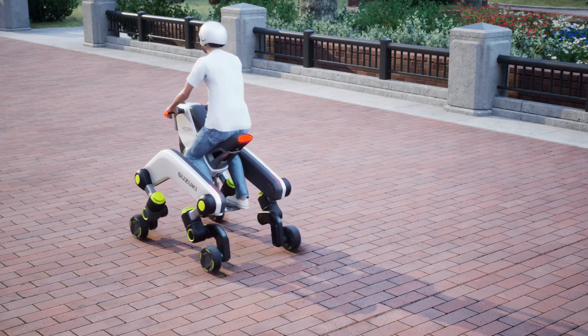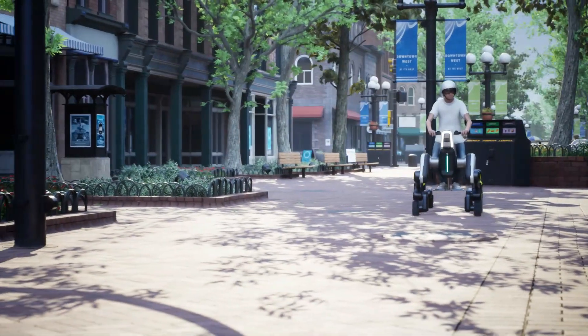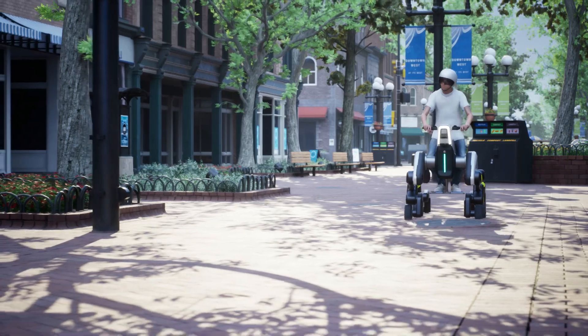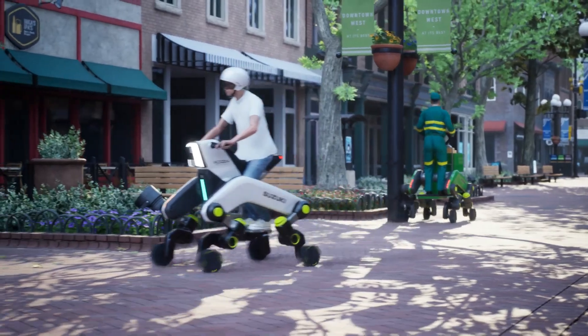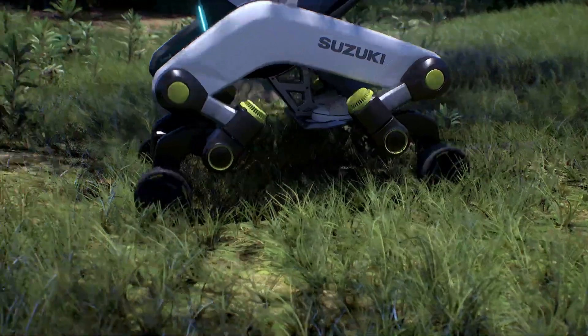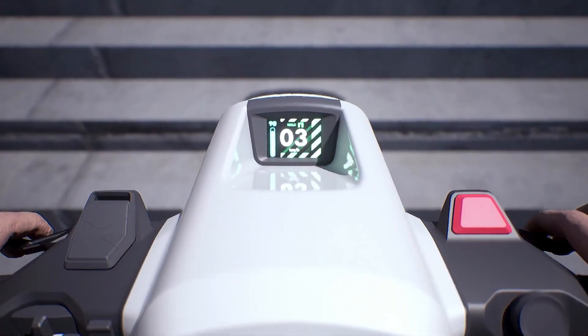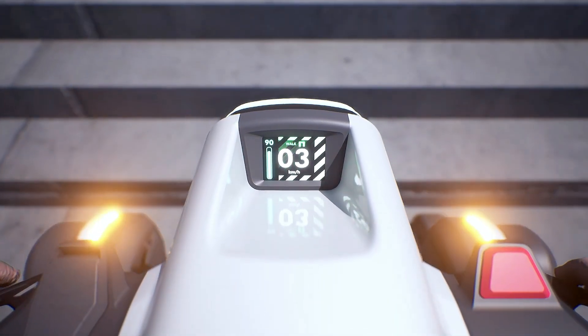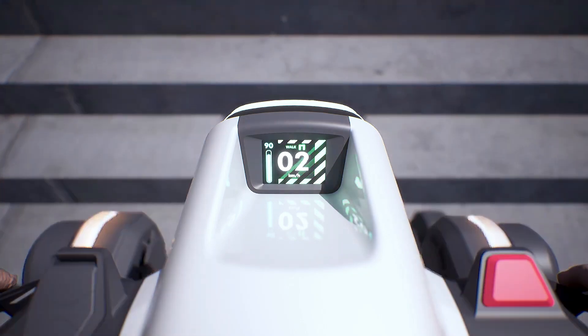The vehicle is equipped with a modular system, allowing the driver to make adjustments to the seating arrangement and storage capacity to suit a range of needs, from solo commutes to small group trips. The electric motor is completely emissions-free, so it doesn't just help people get around, it also helps reduce the environmental impact on the city. Inside, Suzuki has emphasized user-friendly technology with a dashboard that seamlessly integrates navigation, music, and climate control.